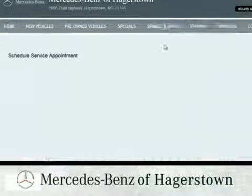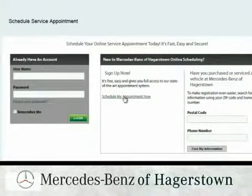Schedule an appointment online for Mercedes-Benz service and receive a complimentary loaner.